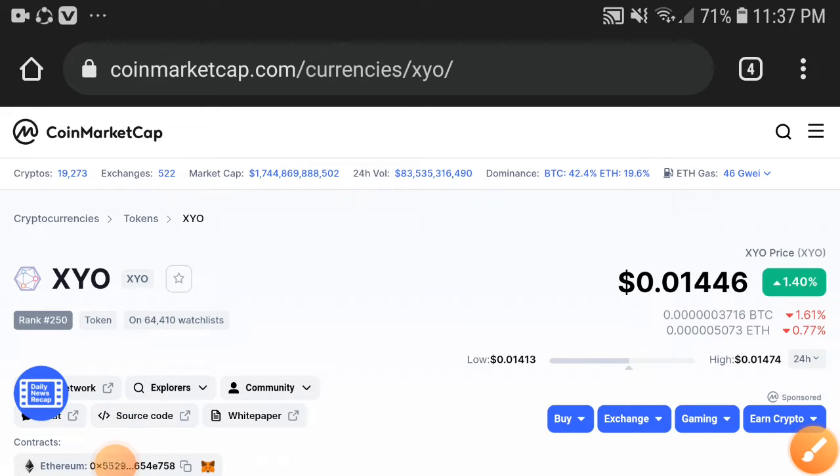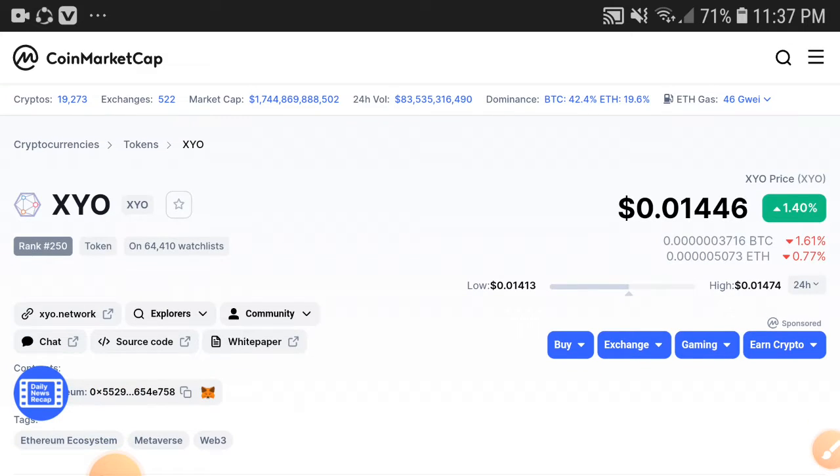What's up XYO token holders. This video is very important for all XYO token holders, especially for short-time investors who have a plan to invest for a short time, and definitely it's good for long-time investors too — but very good for short-time investors. Here you can see the price of XYO.